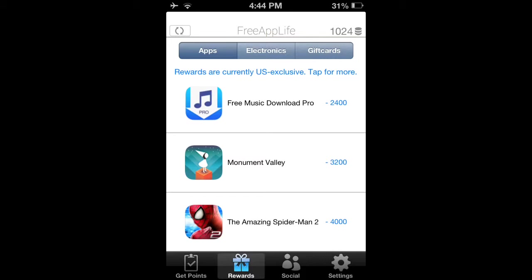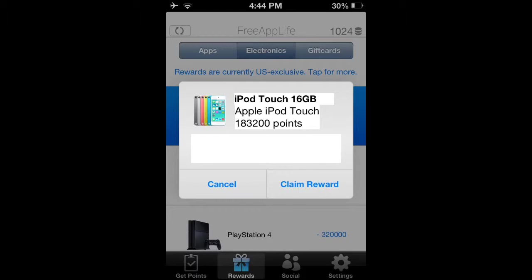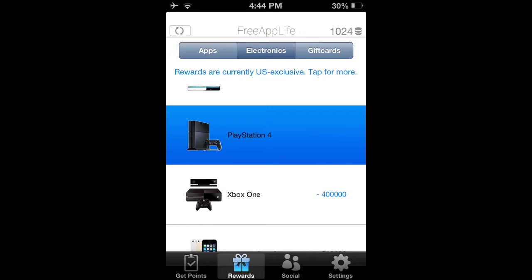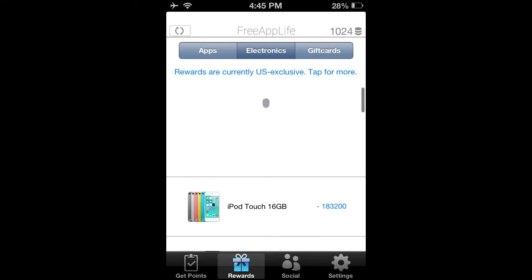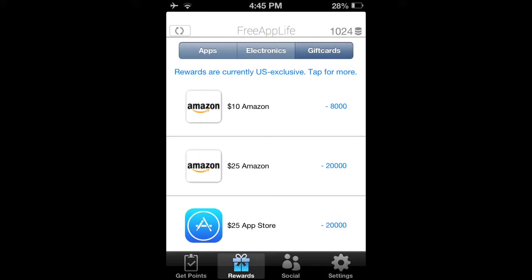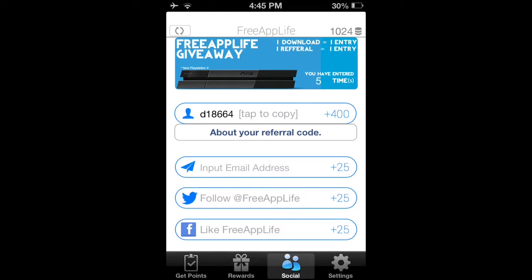And if you guys want to get to the electronics, all you want to do is scroll to the top of the page, and tap on electronics. And you're brought to this page — 25 app store dollars and $15 app store gift cards — and put in this code.